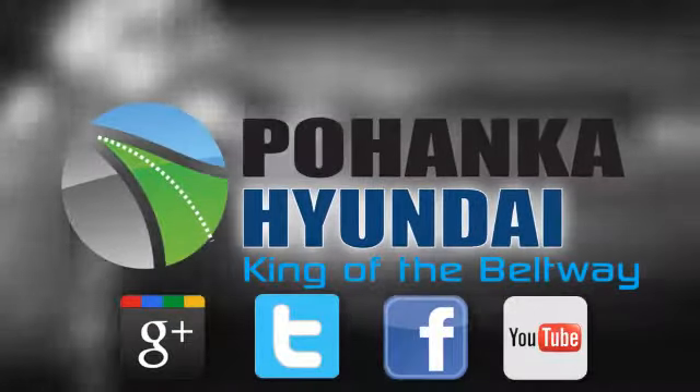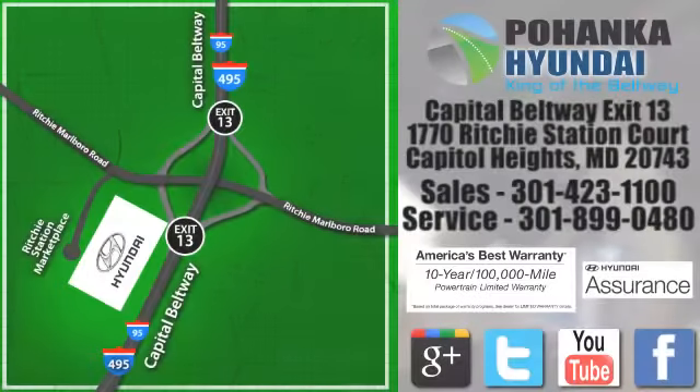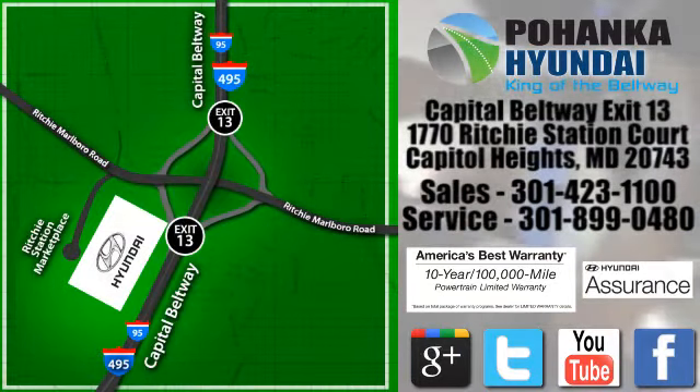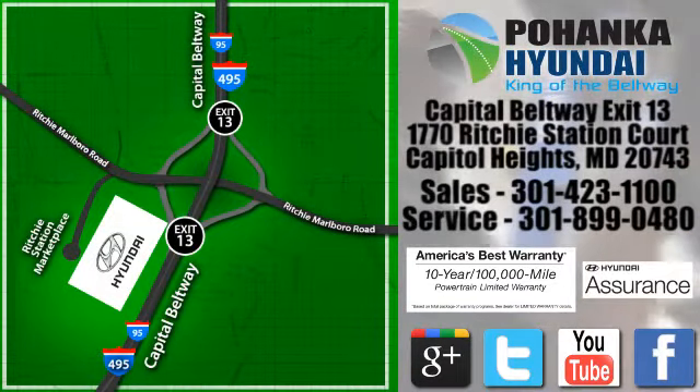Visit Pohenga Hyundai, King of the Beltway, today. We are conveniently located on the Capitol Beltway at exit 13, 1770 Ritchie Station Court in Capitol Heights, Maryland.